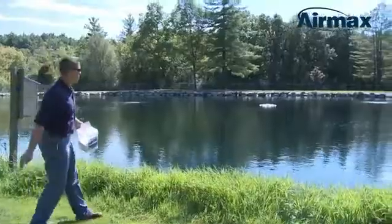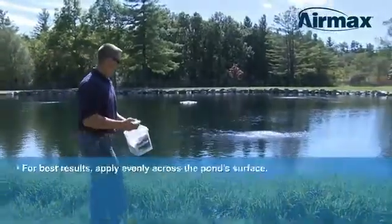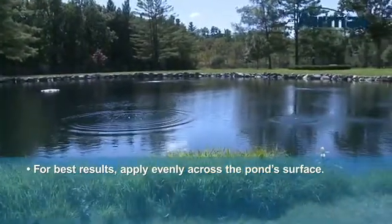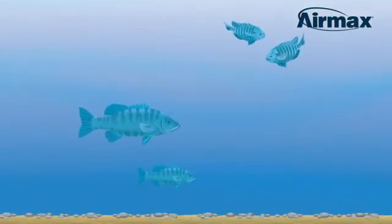To apply, simply toss the required number of packets for your pond. For best results, apply PondClear packets evenly across the pond's surface. In just a few applications, you will begin to see a noticeable difference in the water clarity.